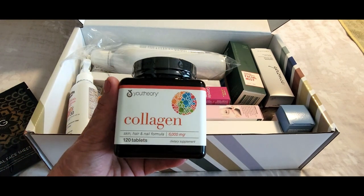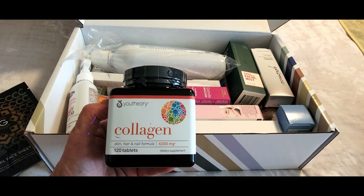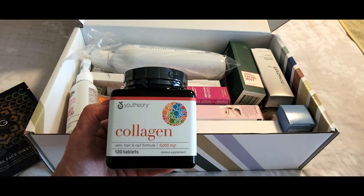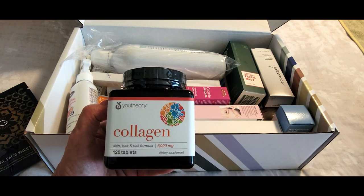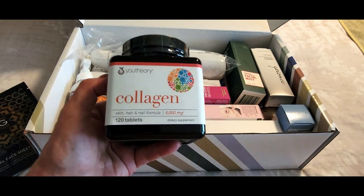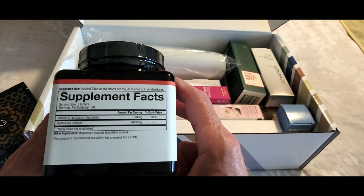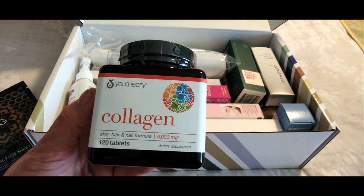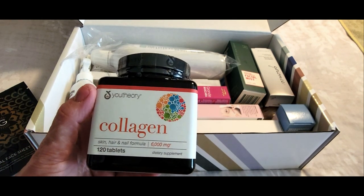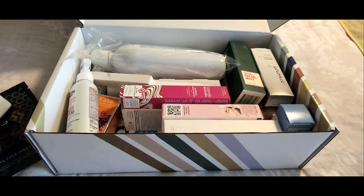Next, and I'm super excited about this, these are collagen hair, skin, and nail formula vitamins by Your Theory, and you get 120 of them — full-size. I've heard a lot of great things about this form of collagen. It's in easy-to-swallow pills, which I think is much better than using powders and having to mix them.